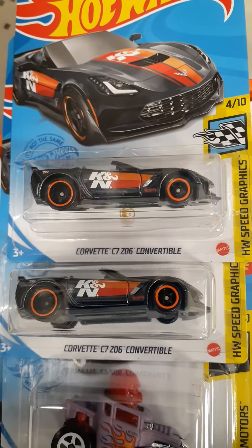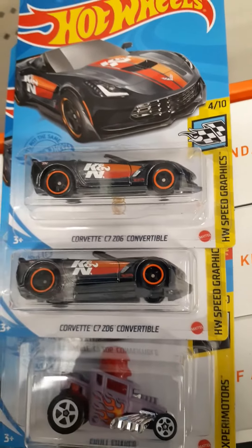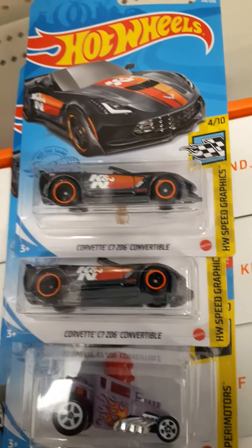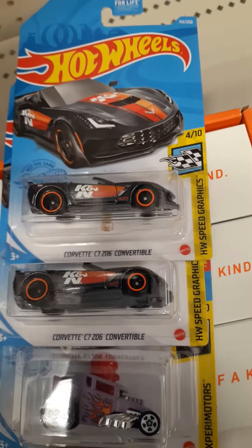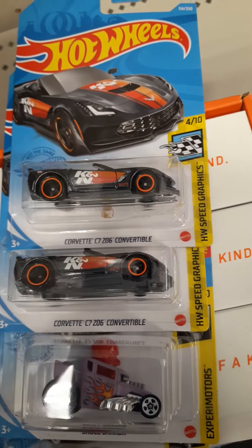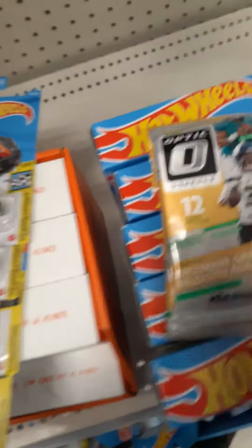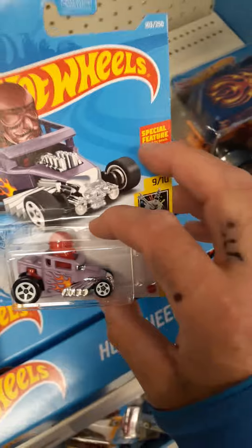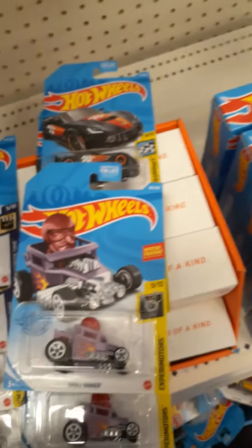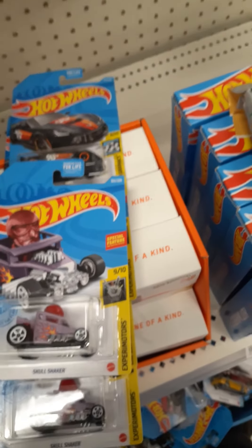And then boom — two supers, two of the Corvette C7 Z06 convertible supers. Super happy, lucky day, not a bad haul. This doesn't happen every day. Also for my sports collectors, found some optics here — another regular treasure hunt. Not a bad day. This is Racks with More Packs, I'll check you guys out later.